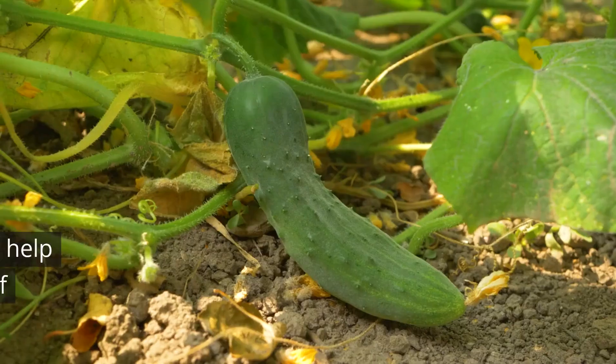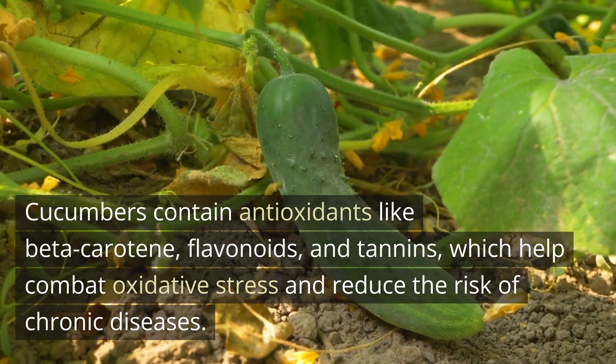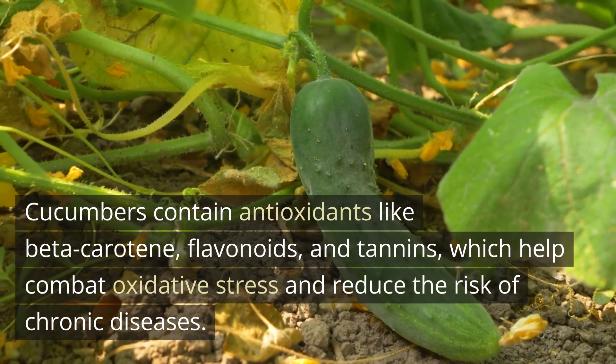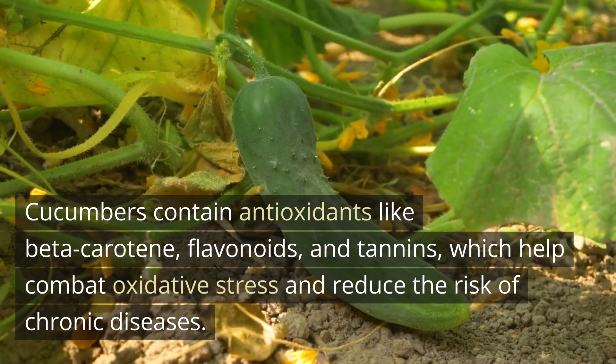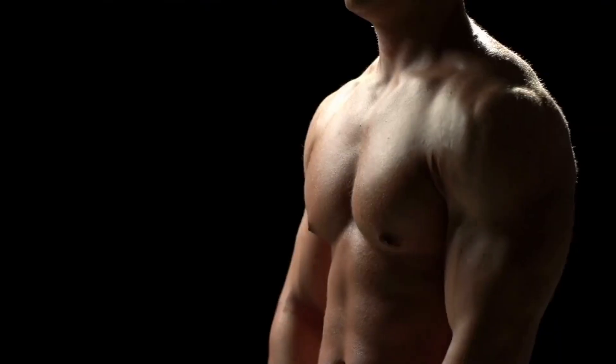Antioxidant Properties. Cucumbers contain antioxidants like beta-carotene, flavonoids, and tannins, which help combat oxidative stress and reduce the risk of chronic diseases.